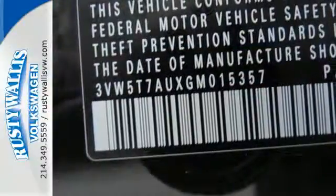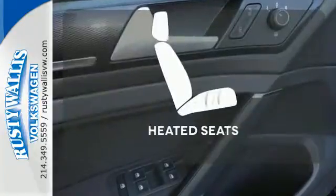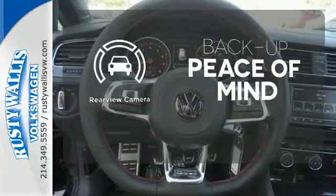Every excursion is crafted for your pleasure with a sport-tuned suspension, heated front sport seats, ambient lighting, and a touchscreen sound system. Wrap yourself in the comfort of heated seats. Hindsight is 20-20 with the backup camera.